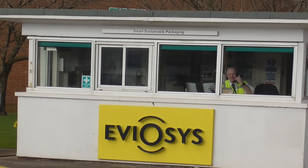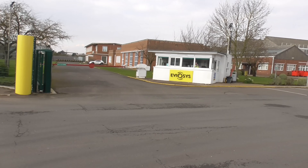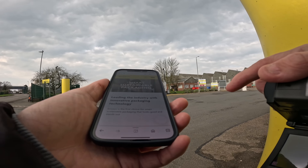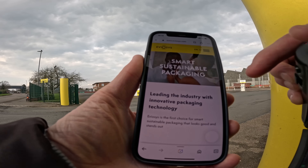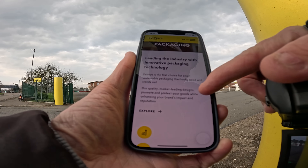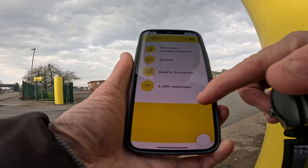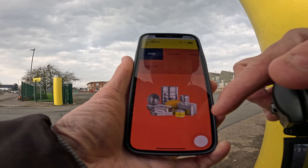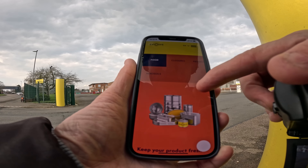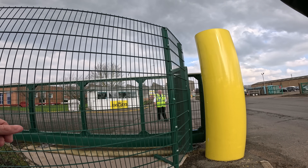I can see a sign saying 'smart sustainable packaging' — so is it food industry packaging? Let's go directly on their website. Yes — smart sustainable packaging, leading the industry with innovative packaging technology, 45 plants, 6,300 plus employees, and there is the packaging. As simple as that, and they've got the luxury of a security guard keeping a lookout for them all day.